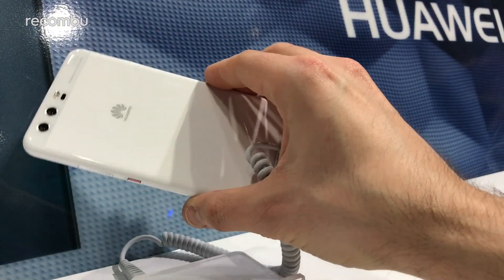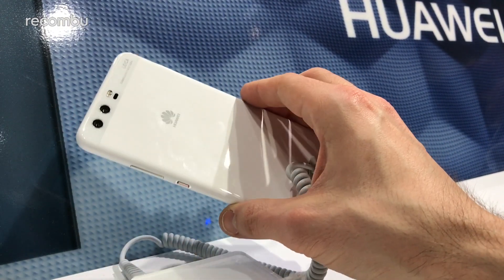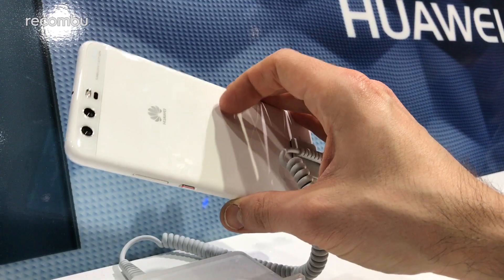Then there's the 3,750mAh battery, which should hopefully keep you going for well over a day between charges. We've already unboxed the smaller Huawei P10 and revealed our full camera review for Huawei's latest flagship, so go check those out for a fun time.